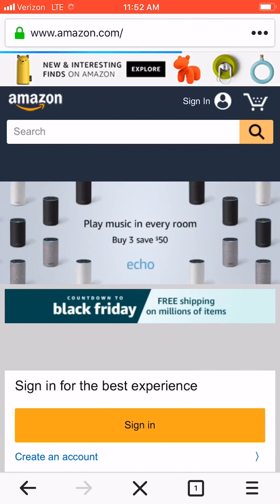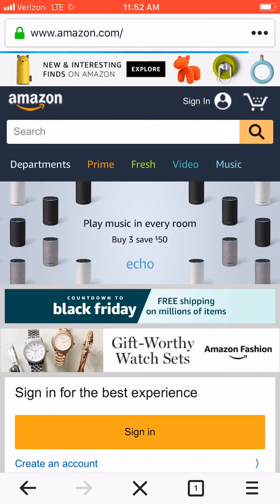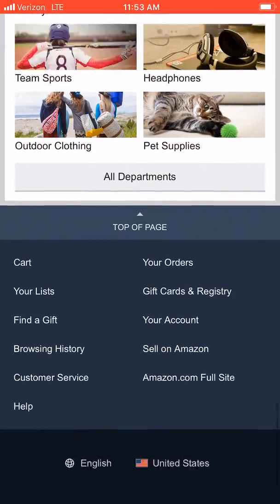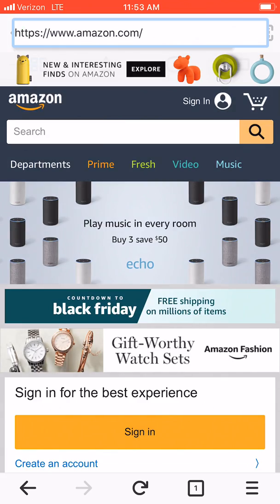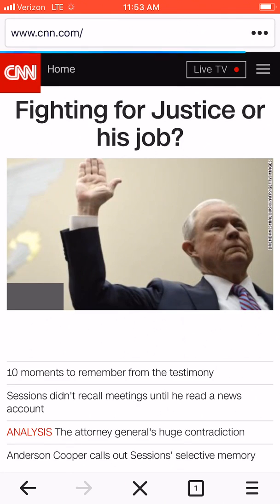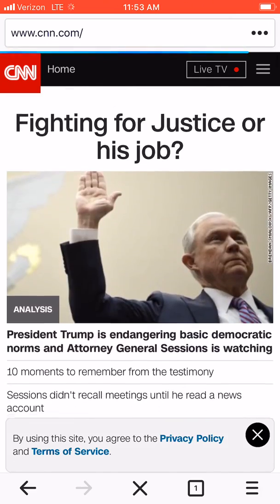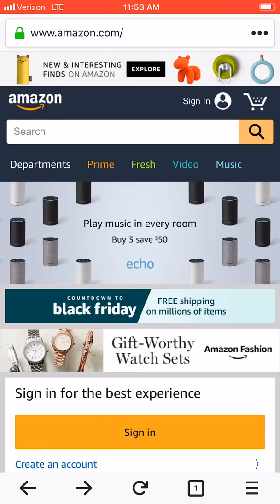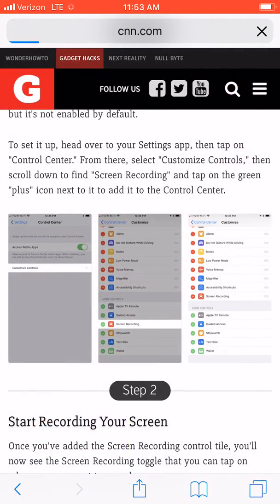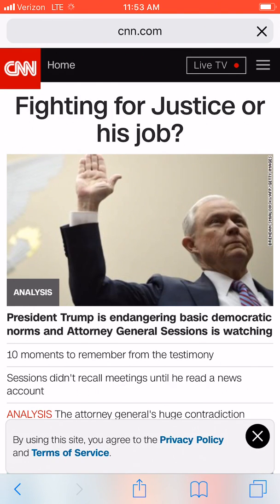Let's go to Amazon. This loading animation up at the top is very reminiscent of Quantum, which almost makes me wonder if this is based on Quantum. Let's try CNN — it's a heavier page — and that loaded up pretty fast, not super slow. As a point of comparison, let's open CNN on Safari. See, that's taking quite a bit longer on Safari than it just did in the Firefox app.